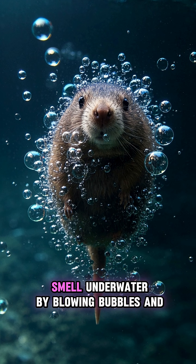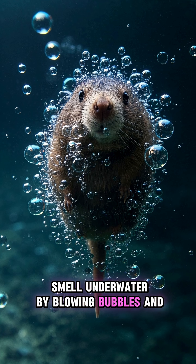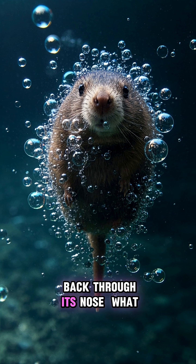It can even smell underwater by blowing bubbles and sucking them back through its nose.